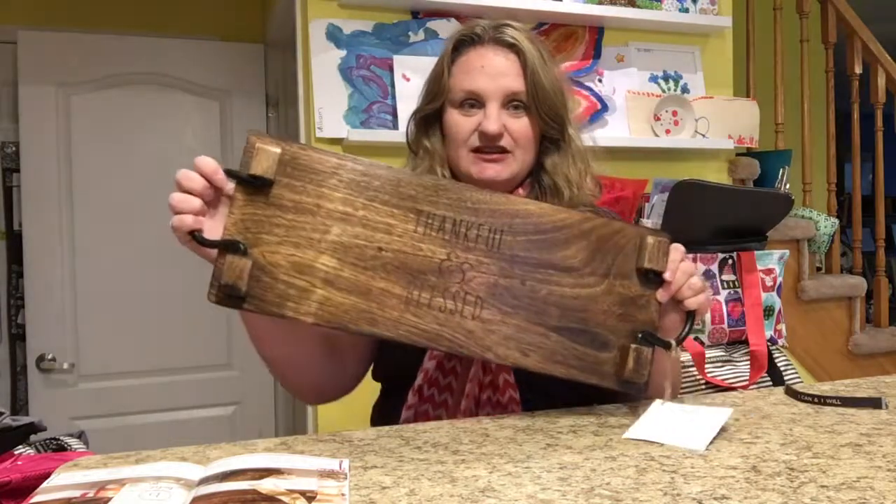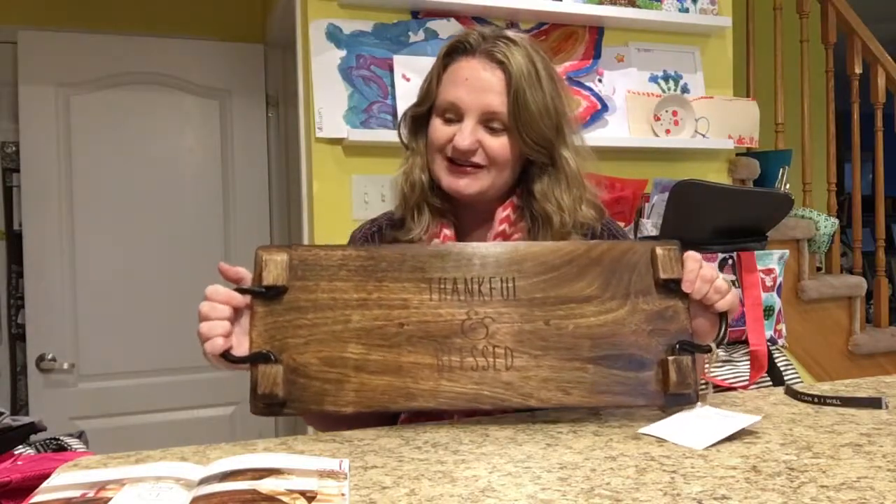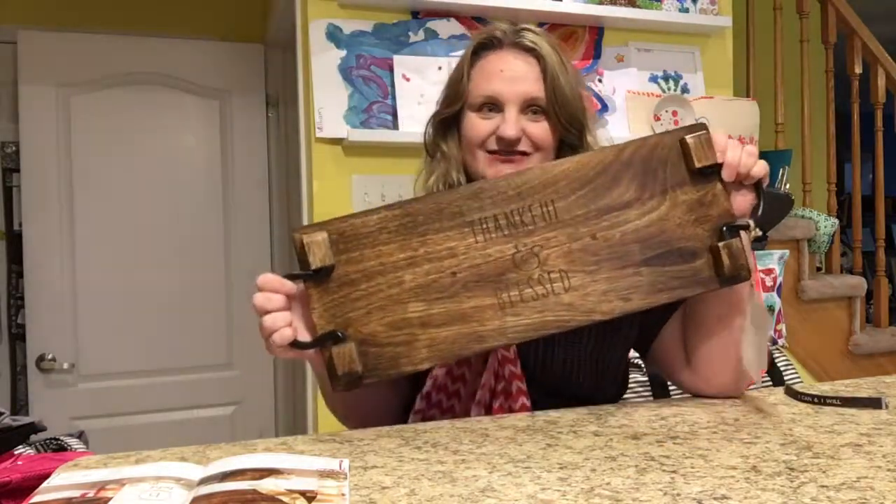This is great for serving cheese, any of those baked goods that you get from your cookie exchanges this fall. This is a great one.